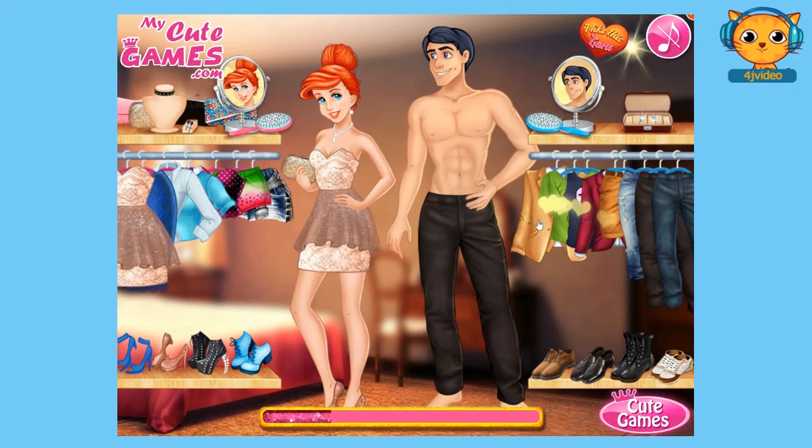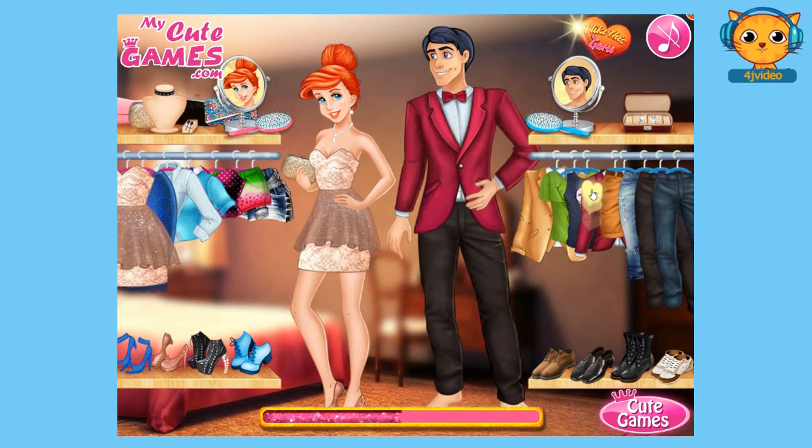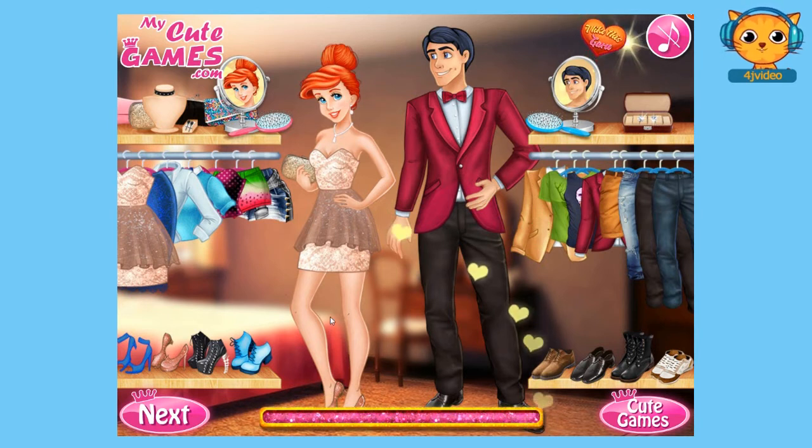Now let's move on and choose a top. It doesn't move, so I think we have to look for another pair or a top perhaps for Prince Eric. Let's see and choose this one — oh, I think it fits well — and a pair of shoes. And now let's move on to choosing a hairstyle for him. And that's it, our bar here is full. That means they're already compatible with each other — their outfits match well.